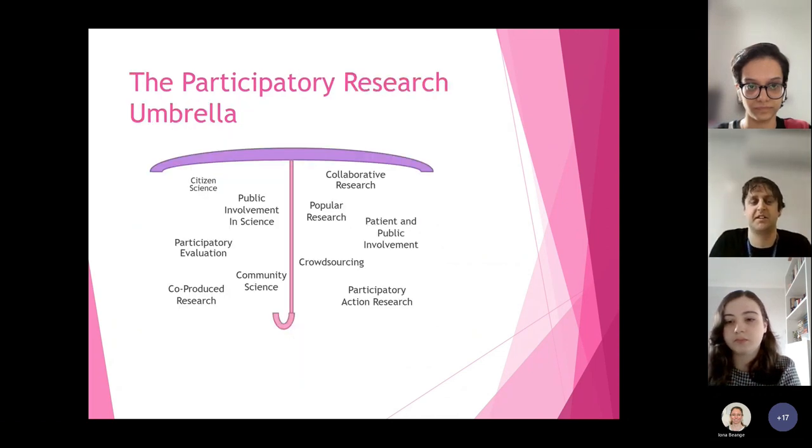The umbrella of participatory research — I'm weirdly proud of this little diagram; it took five minutes but I think it's a very good umbrella with limited resources. It encompasses a whole range of different terms you might come across: PPI, popular research, crowdsourcing, citizen science, co-produced research, participatory action research. Some of these are described as methodologies, some as approaches to research, some as research paradigms — but they all fit into this wheel in one way or another. They all involve getting people who aren't researchers to collaborate and help develop research practices at a small level or a high level.